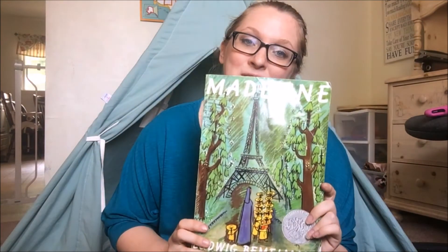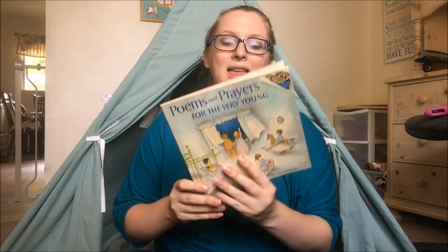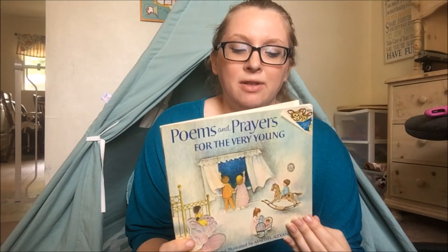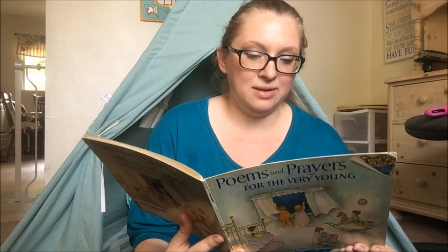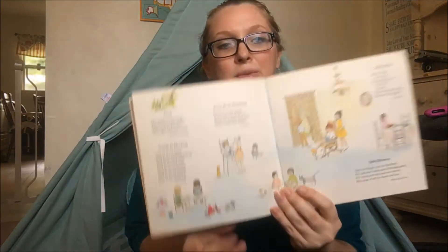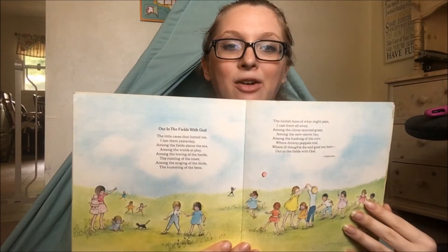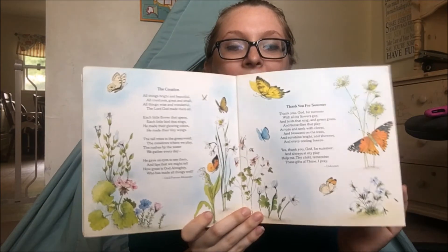Madeline is a favorite with my daughter and I really like this one too — I remember it from my own childhood. And this one, I think I got recommended from Ambleside Online, but it's just called Poems and Prayers for the Very Young. I found it on Amazon and it's from the 70s — it was given to a little boy in 1975 and it's still in really good shape. It just has different cute little poems that you can read to your child before they go to sleep, or if you do poetry tea time with your kids, this would be a great book to pull out. The illustrations are really nice in here as well.